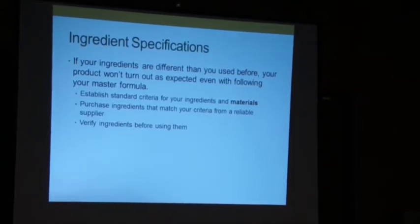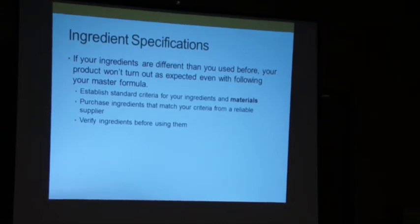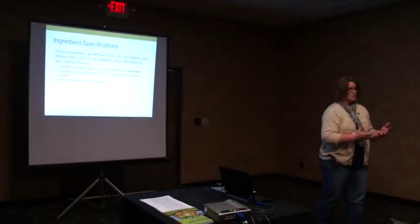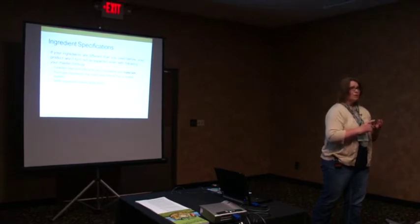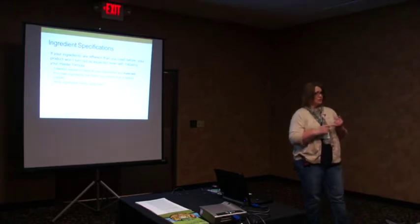You're going to look at your suppliers and who will supply ingredients to meet your specifications. As you go through your master record, you'll verify the ingredients before using them. One thing I learned is that you want to have two vendors for each ingredient or material — because what if they run out, or what if they quit selling your product? You've all had that where things are back-ordered.